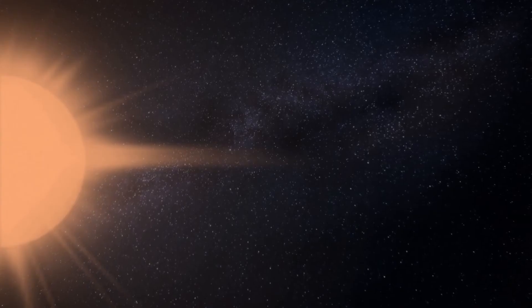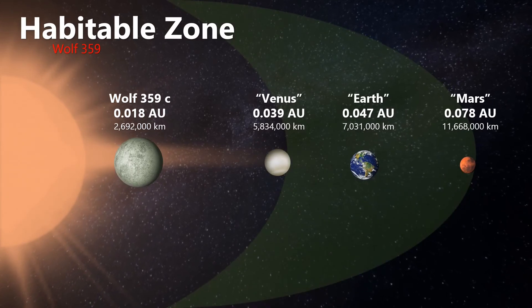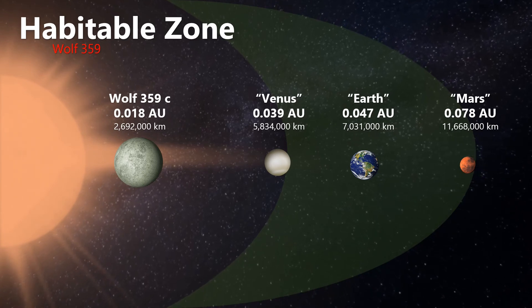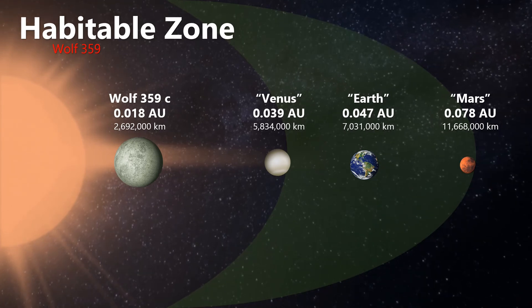Anything further out than 0.07 astronomical units from Wolf 359 would become an ice ball, which puts Mercury a long way away. The Wolf 359 system does have planets: the inner planet C is too close in, and as we zoom out, planet B is far away and would indeed be frozen.